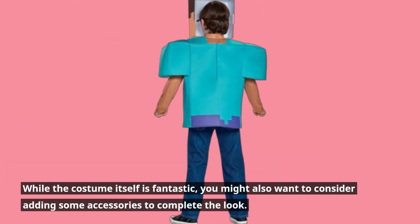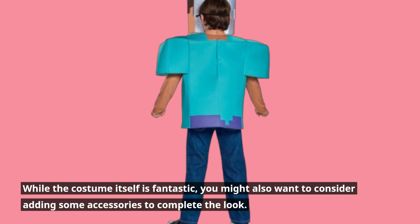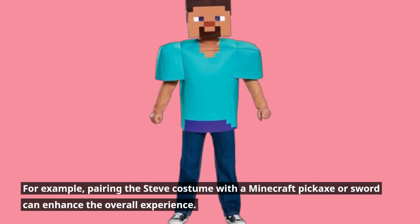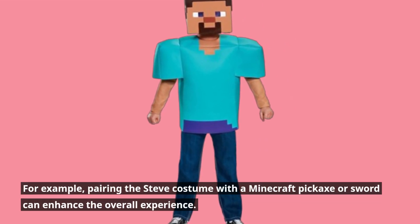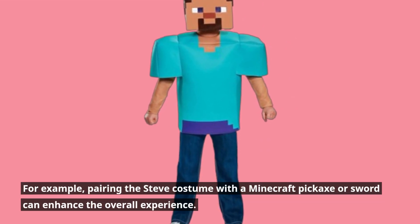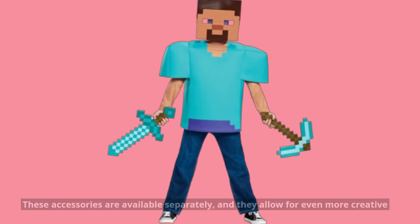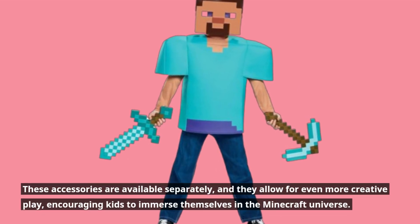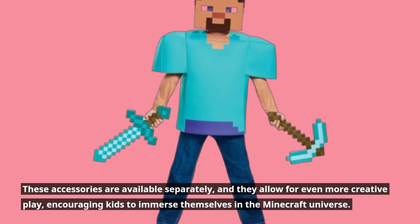While the costume itself is fantastic, you might also want to consider adding some accessories to complete the look. For example, pairing the Steve costume with a Minecraft pickaxe or sword can enhance the overall experience. These accessories are available separately, and they allow for even more creative play, encouraging kids to immerse themselves in the Minecraft universe.